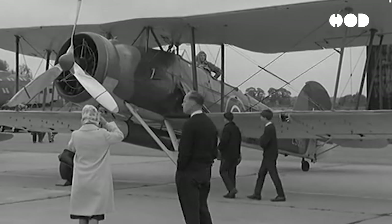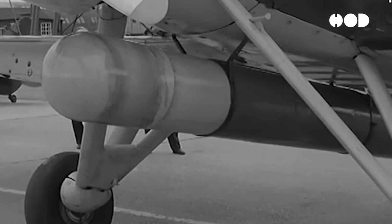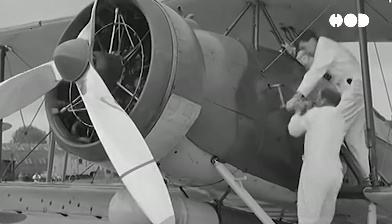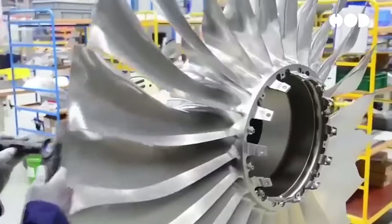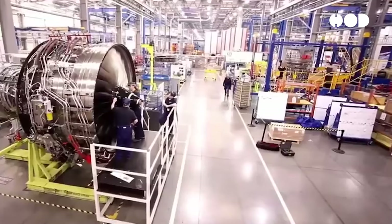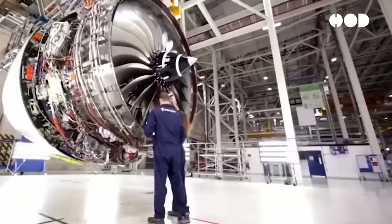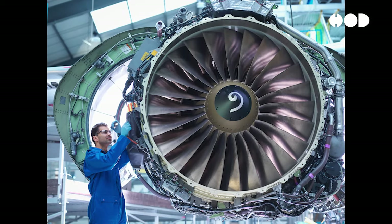The use of spiral white lines on plane engines dates back to the early days of aviation, where visual indicators were essential for assessing engine performance and safety. In the early 20th century, aircraft engines underwent rapid development, leading to the adoption of standardized markings and symbols to facilitate maintenance and inspection procedures. Over time, the design of spiral white lines evolved to meet the changing needs of aviation technology and regulatory requirements.